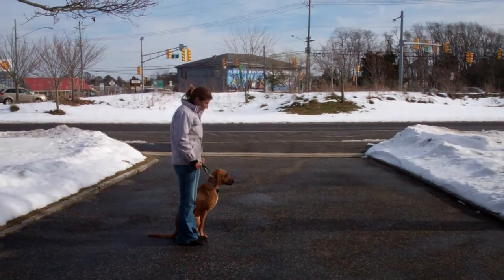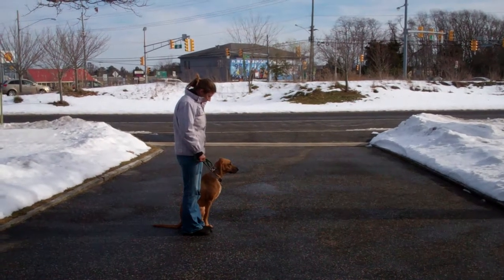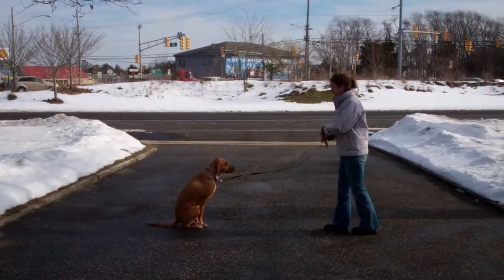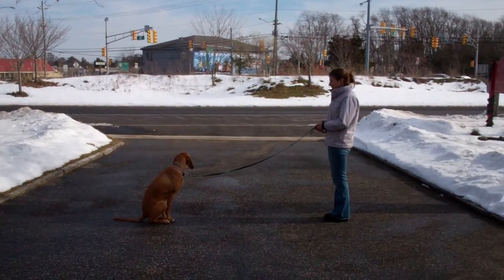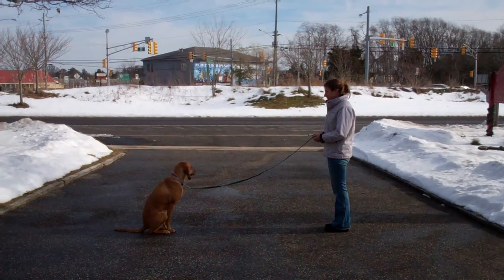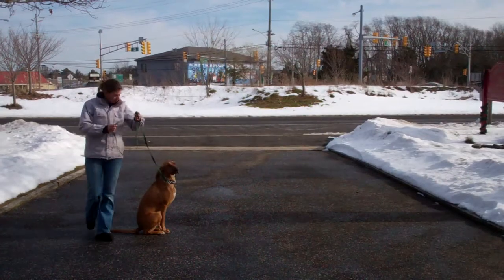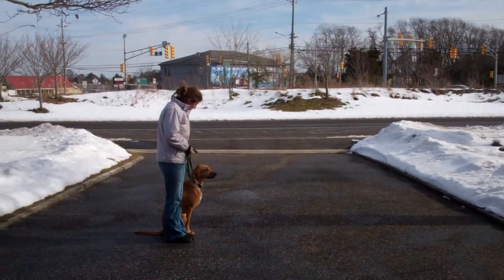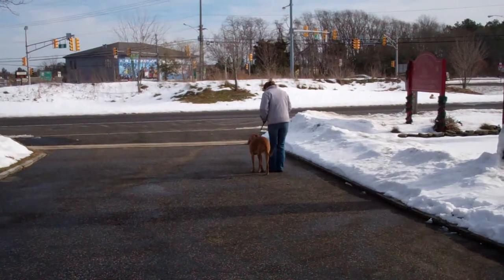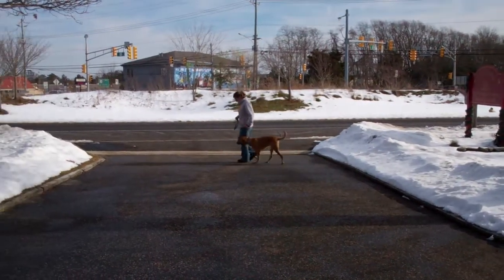The next command we're going to demonstrate is the stay command. The stay is a hand and a voice command. You're going to use the open flat of your left palm an inch or so in front of Ginger's muzzle, and the one-word firm command to stay. The long sit stay when practicing at home is for one minute, working up to three minutes. This is a great exercise to help develop her maturity and self-control, so practice this often both inside your home and outside. When Chrissy returns back to Ginger, she'll walk all the way around her and Ginger should remain seated until she receives praise or another command.